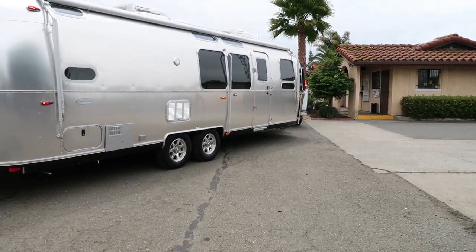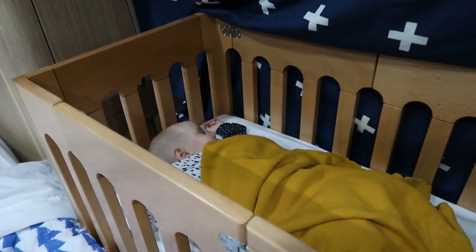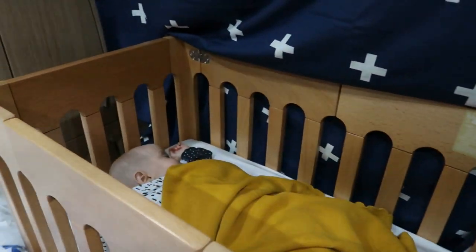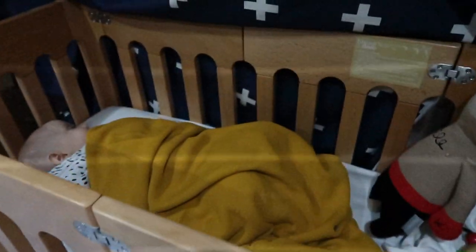We put a crib in our Airstream because we have a five-month-old baby. This crib is the Alma Bloom mini crib — it is 19.5 inches wide. Between the bed and the middle of the wall in the front bedroom we have 19 and a half inches of space, so I thought this crib would be perfect. But I forgot that an Airstream is curved, so on the floor we only have 19 and a quarter inches. My smart husband put a 19 and a quarter inch wide platform under the crib so we could raise the bed past the narrow part on the bottom of the Airstream.